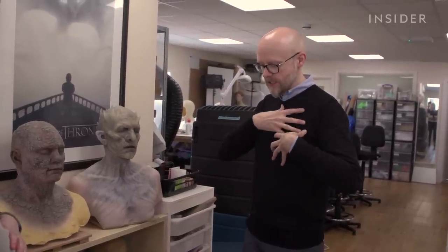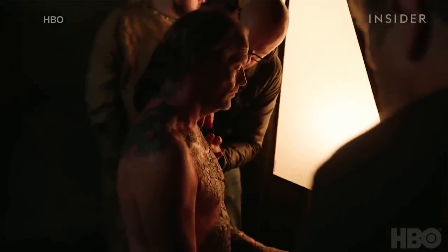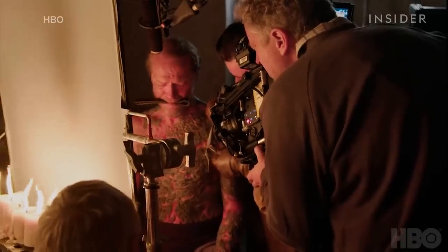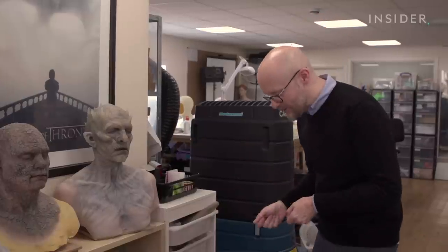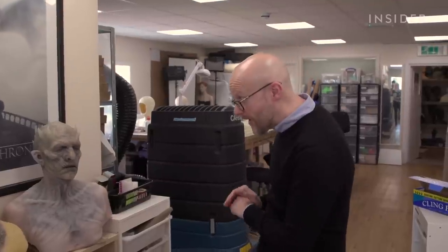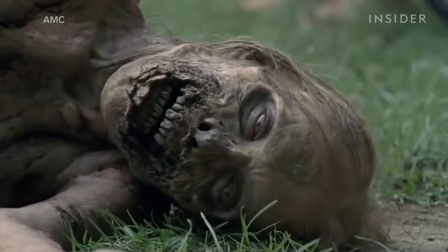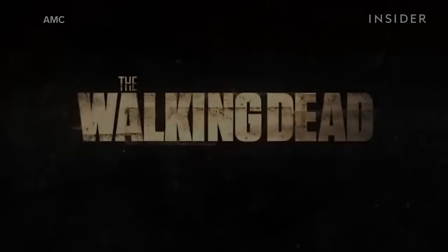Like Jorah Mormont's greyscale — remember the scene in season seven where Samwell Tarly removes all the oozing scales one by one? It was effectively a lot of the same makeup, but we had a slightly different chest piece which had an under-layer of raw skin, and then a patch pre-applied over the top. That piece had integrated blood tubing running down his costume, and myself and Paul Spateri were behind him with blood tubes and pumps. On action, literally as they were peeling it away, we had all this methylcellulose slime coming out on cue.